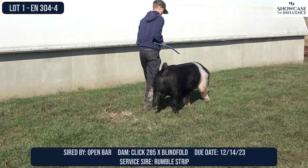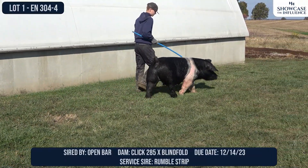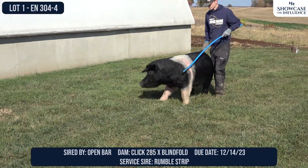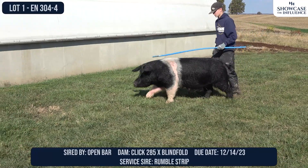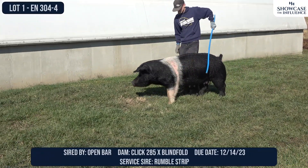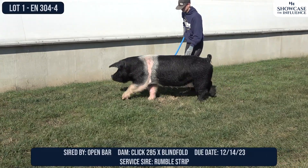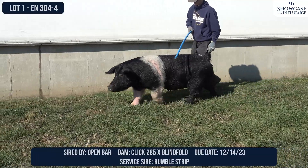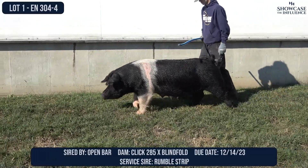This sow, 304-4, is bred to Rumble Strip. Rumble Strip is a Rumble son. Rumble is the Lancaster boar that will actually sell in the wind dispersal. Rumble Strip is a boar that I found and got really excited about at the Missouri State Fair of all places. I got excited about him, got him bought, got him home, got him collected right away, and this was one of the very first ones we bred to him. She's due mid-December.